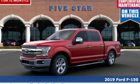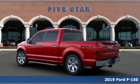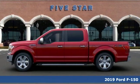Here's a new 2019 Ford F-150. Every generation has its Ford — this one's yours. It's well equipped with the features you need.